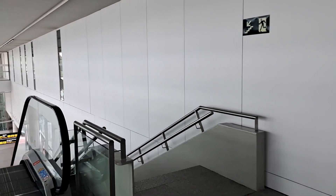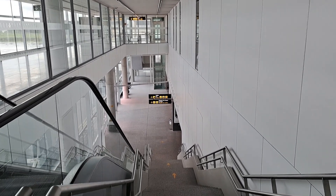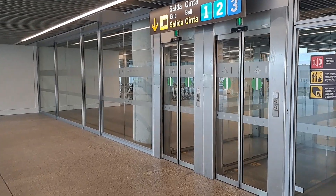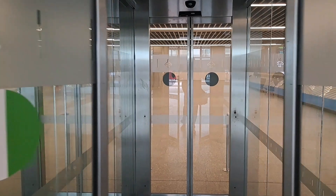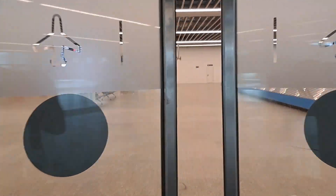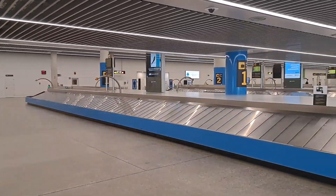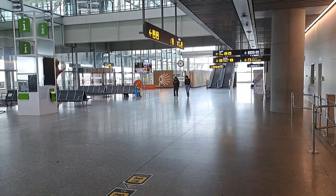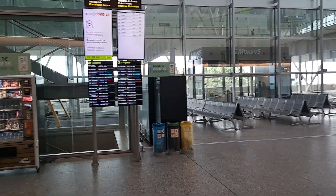Arriving passengers are taken downstairs to the ground floor. The baggage claim area is very spacious. Once outside, there is a very modern arrivals hall.